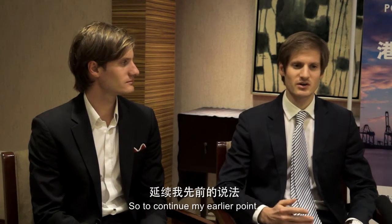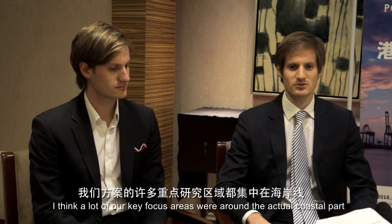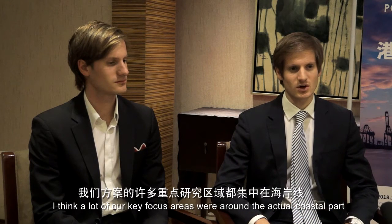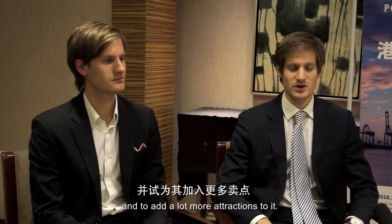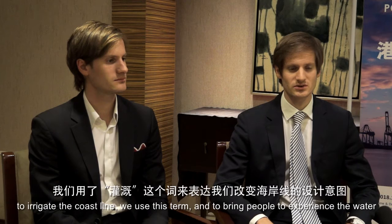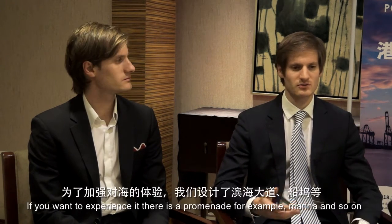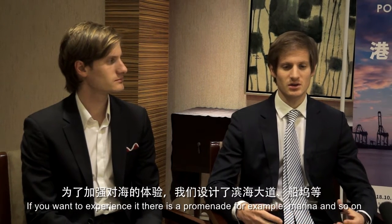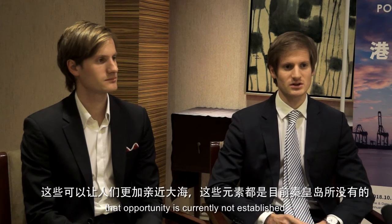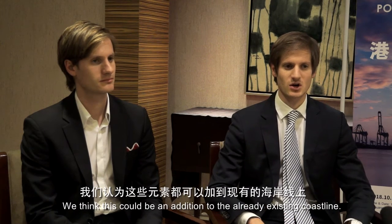A lot of our key focus areas were around the actual coastal part, and to add a lot more attractions to it. We want to make that a very vibrant place — to 'irrigate' the coastline, as we use the term — and bring more people to experience the water. If you want to experience it as a promenade, a marina, and so on, that opportunity is currently not established. We think this could be an addition to the already existing coastline.